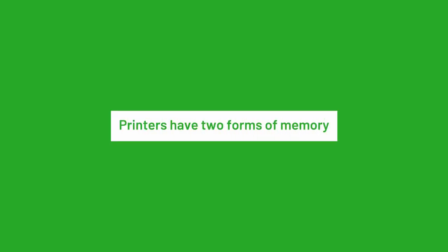How does your printer memory work? The printer stores print job information like print job history, settings, fonts, layouts, formatting and other print data. To do so, printers have two forms of memory: volatile RAM and non-volatile ROM.